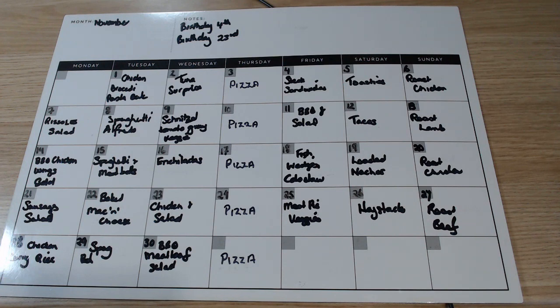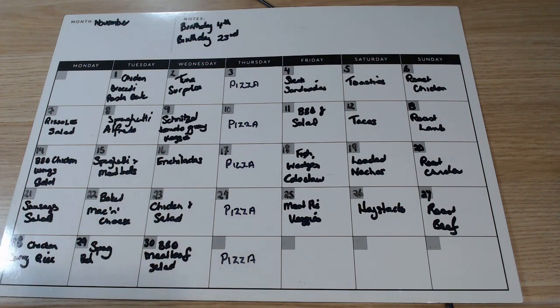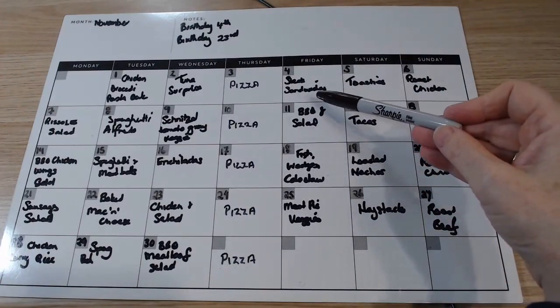Barbecue chicken wings — we love chicken wings when I can get them cheap enough. I used to get them for $1.89, then $1.99, now $2.29, and some places I've seen $3.99 — that's just ridiculous. But if I can get them cheap enough, marinate them and barbecue them, they are delicious. Sausages and salad: we don't do sausages very often simply because neither AJ nor I are fans. If they're in something like curried sausages or sticky sausages, we're happy, but plain sausages are a bit bland for us.